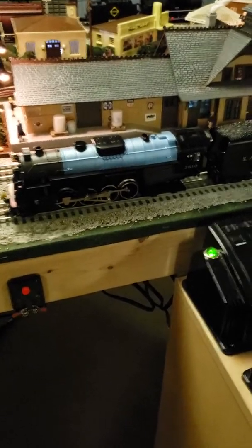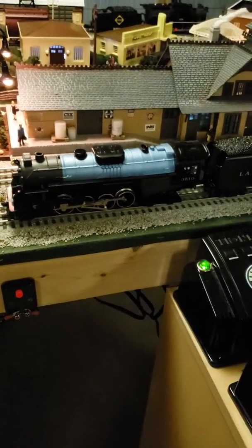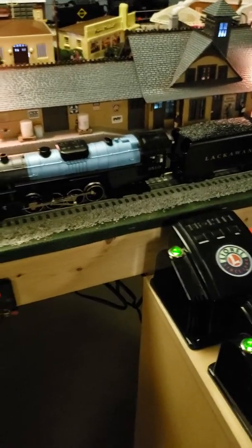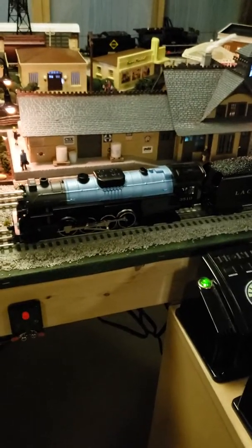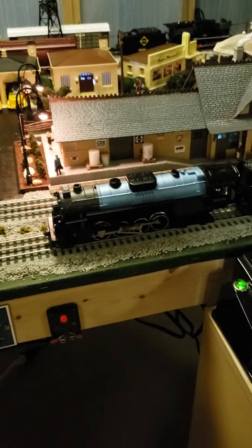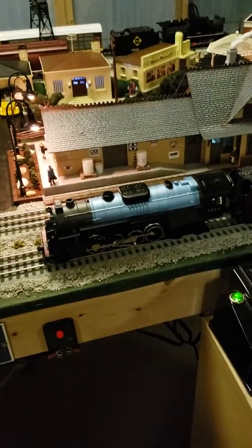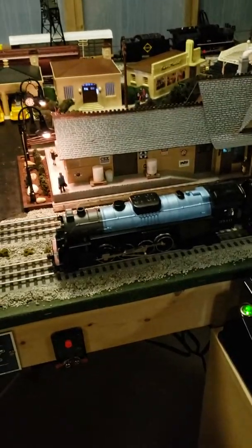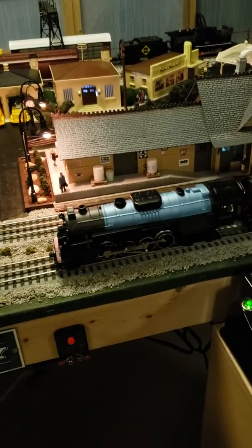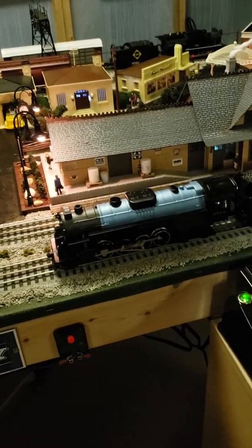I wanted to get a new engine. It was between the Norfolk Southern First Responders LionChief Engine and this engine. We looked at both engines and came to the conclusion that this engine came in a set. I asked if they had the set in stock, and they said yes. So instead of getting the engine separately, I decided to get the whole set.